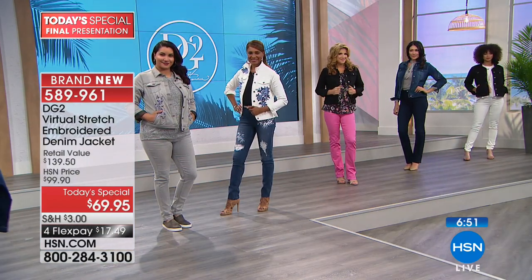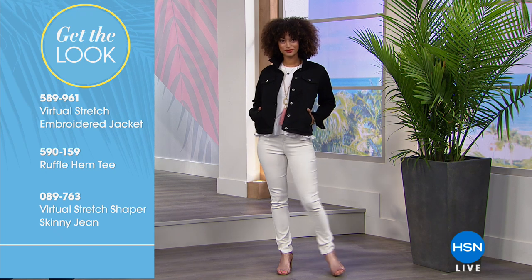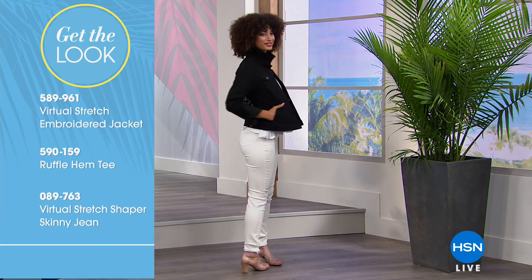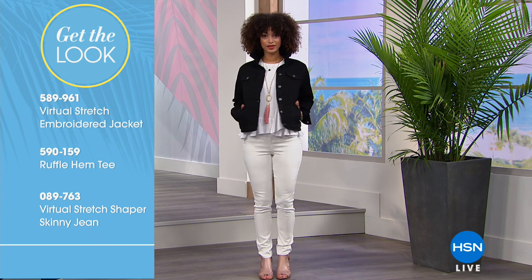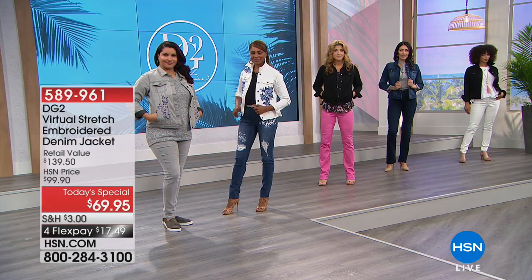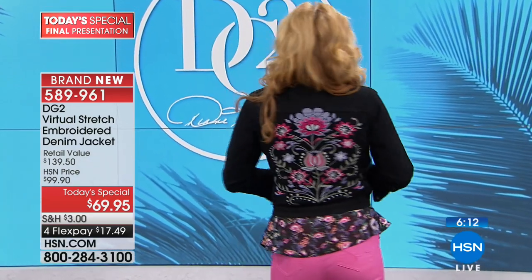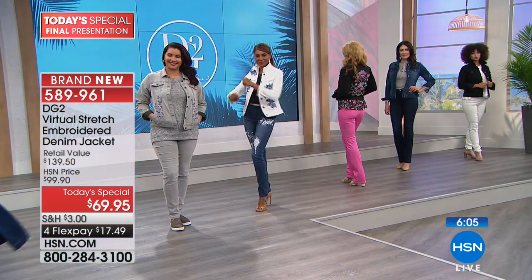So let's talk about getting the look. Everything we have on today is available. With Brooke specifically, there's the today's special jacket, plus the ruffled hem tee — which Siobhan is wearing — and the stretch shaper skinny jean. If you're looking for a pair of jeans, coming up is the boot cut in classic amazing stretch, in great colors, at $39. There's not a more affordable jean in this hour than what's still to come.